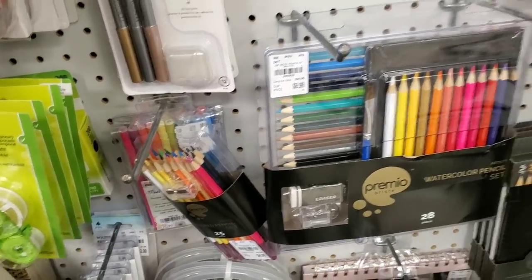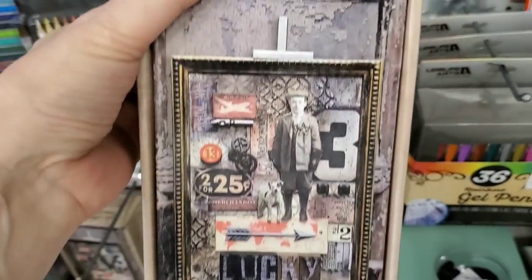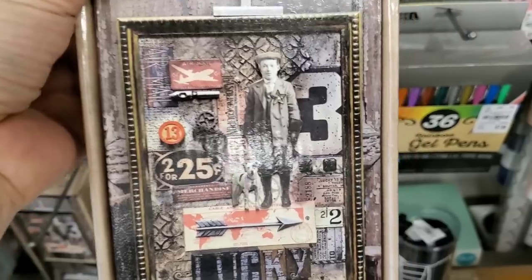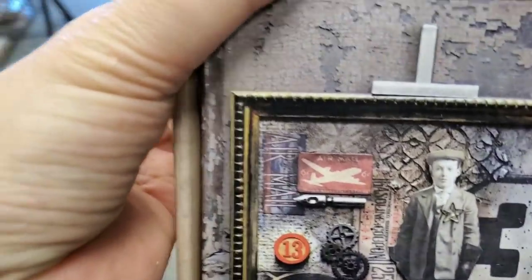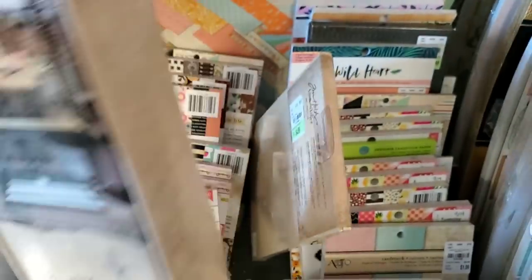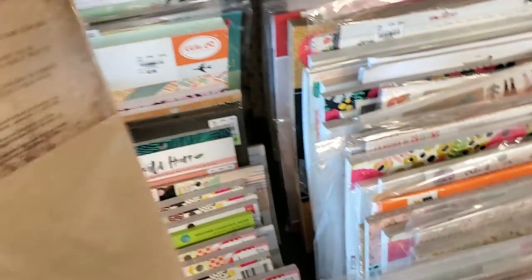Here is the Tim Holtz stand that holds — I will show you — I'll show you the price and everything first. There's that — it's $4.99 and it holds these.